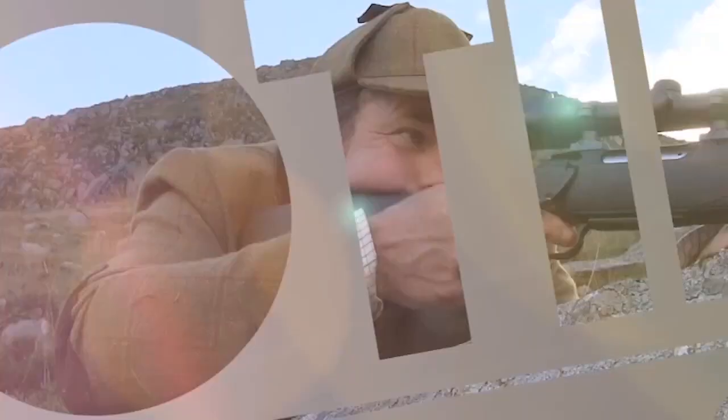Welcome to The Shooting Show. This week we test out Purdy's new bolt action rifle down on the range and out in the field at Rodos. Plus we bring you all the latest news from the shooting world.